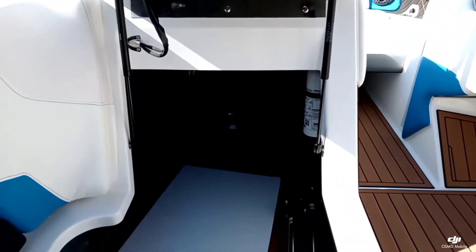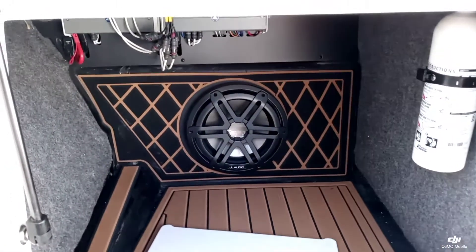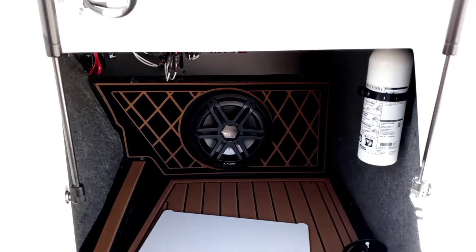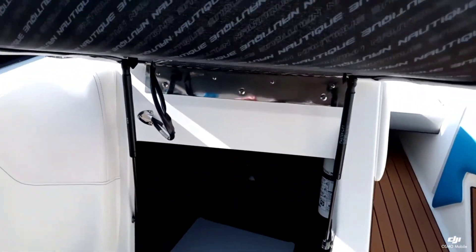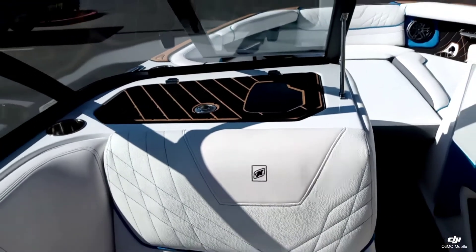Got that really nice lean-back lock-in-place seat there. Underneath the spotter seat you can see we do have that slide-in wind air dam. This boat is upgraded with the stereo, so you've got that 10-inch sub along with two bow speakers in addition to four JL speakers in the cockpit.